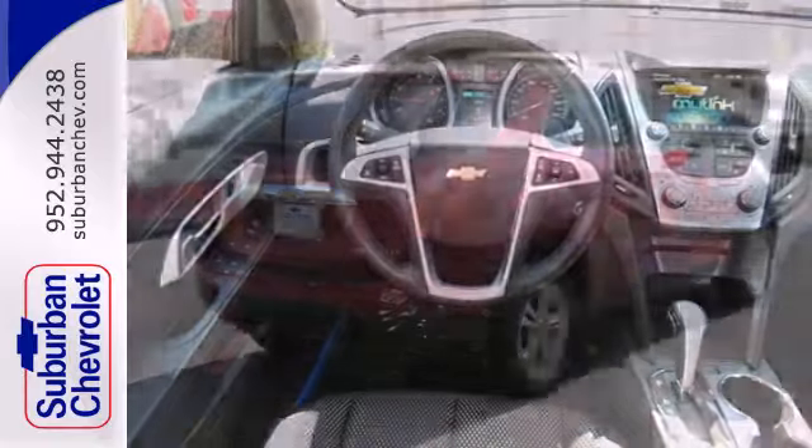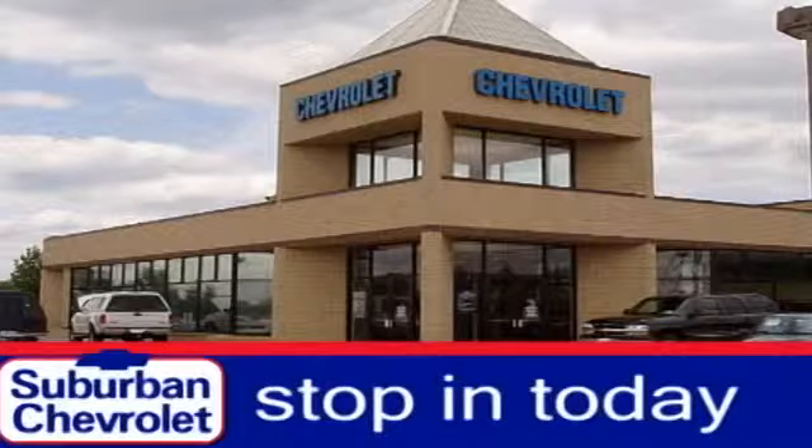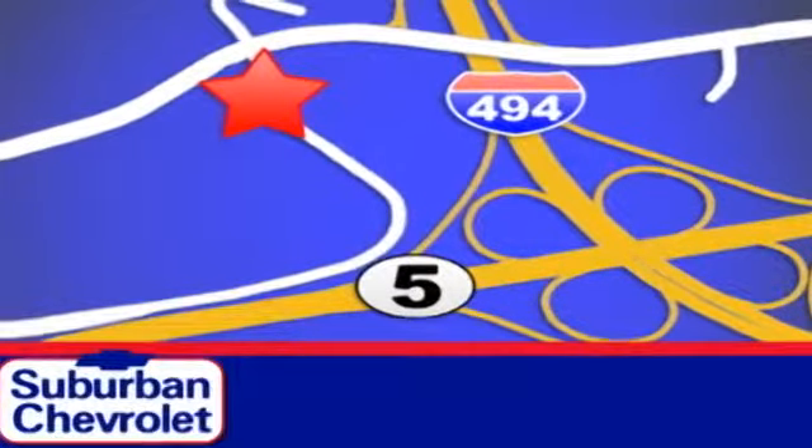Named a top safety pick, this Equinox is sure to sell fast. Stop in today for a no obligation test drive and shop over 16 acres of inventory. We are conveniently located in Eden Prairie at Highway 494 and Highway 5.